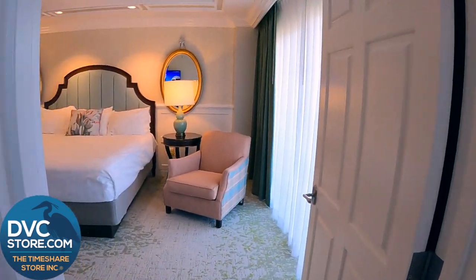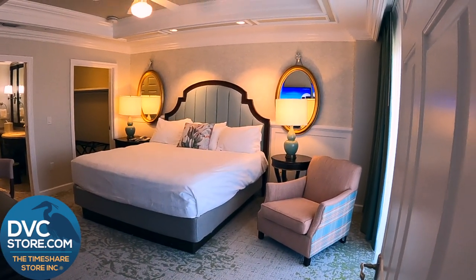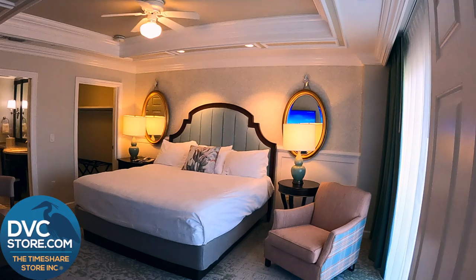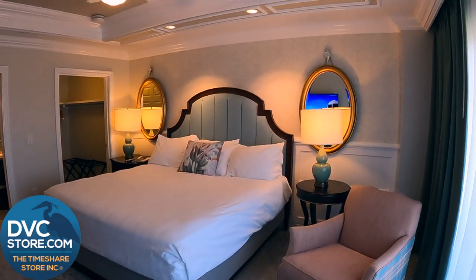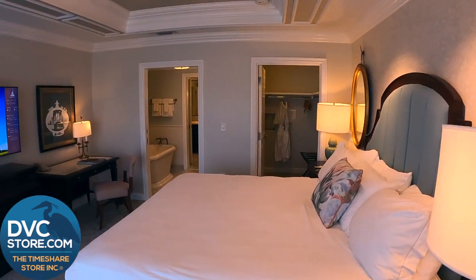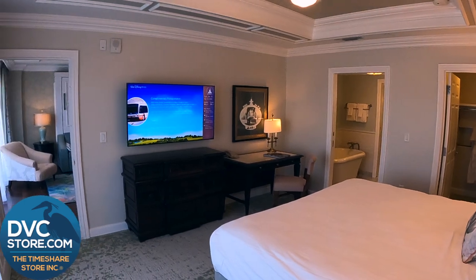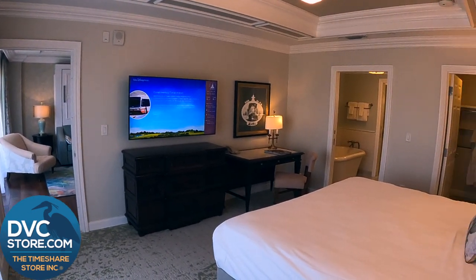As we walk through the villa a little bit further, this is the master bedroom — king size bed and a beautiful chair off to the right. So in case you want to sit and watch a show, you don't have to sit in the bed to do so. You've got your own TV to relax and enjoy. You've got a nice dresser, a little workstation in case you want to bring your work with you — I hope not, but just in case, you've got a spot for it.